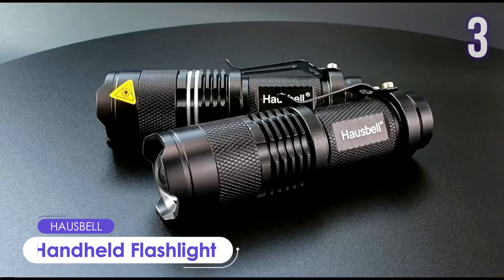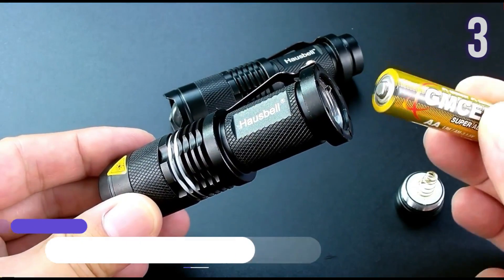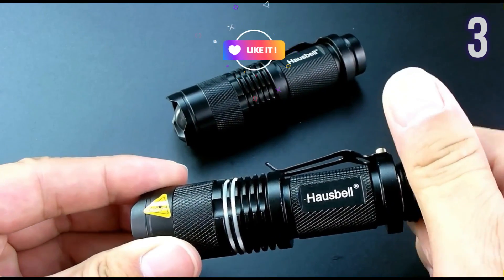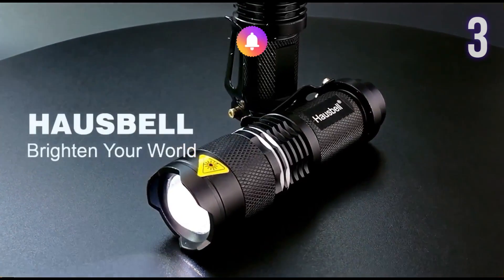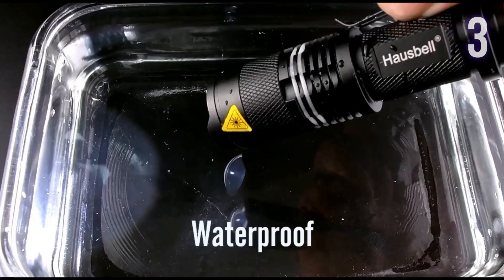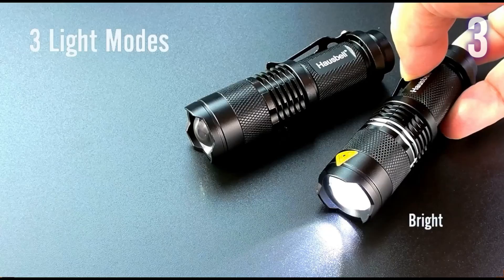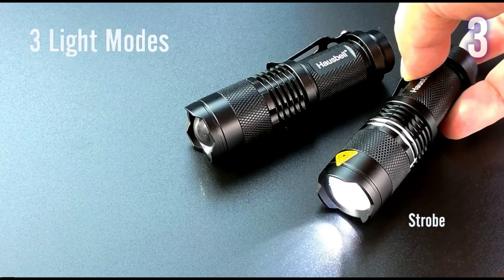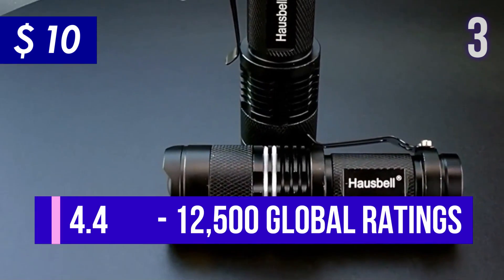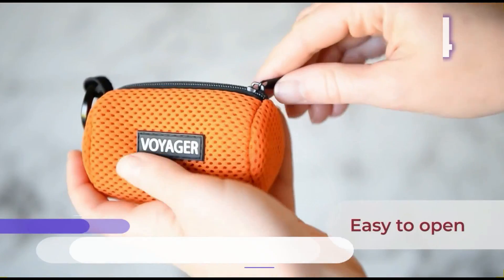Number 3: Housebell Handheld Flashlights. This super-bright LED flashlight has a lifespan of more than 100,000 hours. The ultra-wide beam effortlessly illuminates the entire room. It's zoomable, waterproof, portable, and battery-operated. It is made of aviation-grade aluminum alloy and has three light modes. A pack of two is currently worth US$10, with 4.4 stars and more than 12,000 ratings.